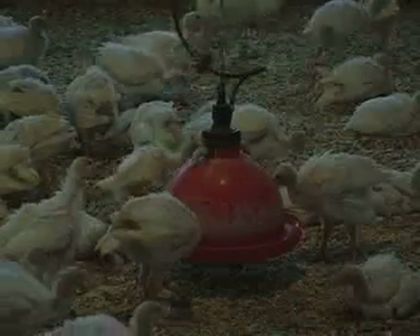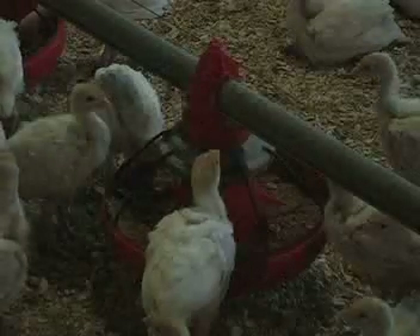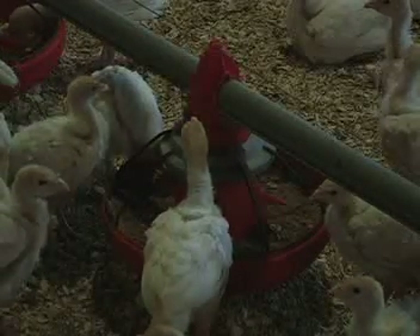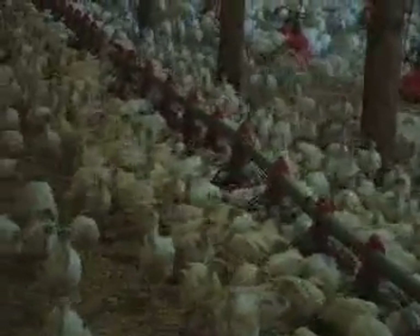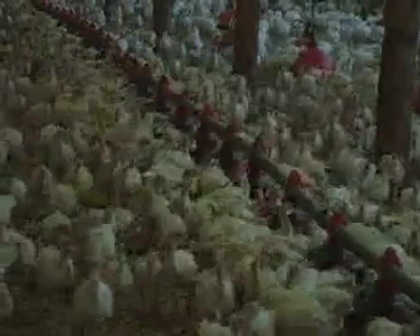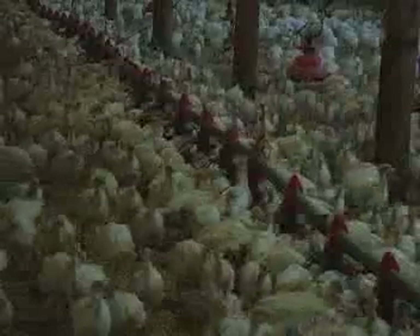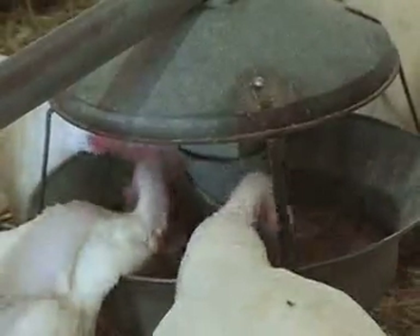Turkeys are provided with clean, fresh water through an automated system. Turkey breeders are typically fed four different diets over their lifetime through an automated feeding system. The first is a high-protein starter diet, which has approximately 25% crude protein, and it is given to the poults immediately upon arrival at the farm.